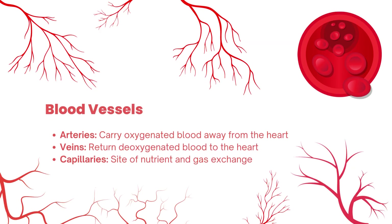Now, let's dive into the blood vessels that make up this intricate network. Arteries carry oxygenated blood away from the heart, while veins return deoxygenated blood back to it. Capillaries, the tiniest vessels, are the critical sites for nutrient and gas exchange with our body's tissues.